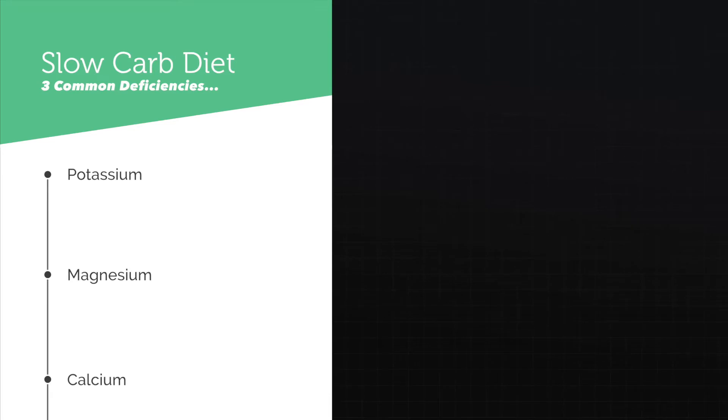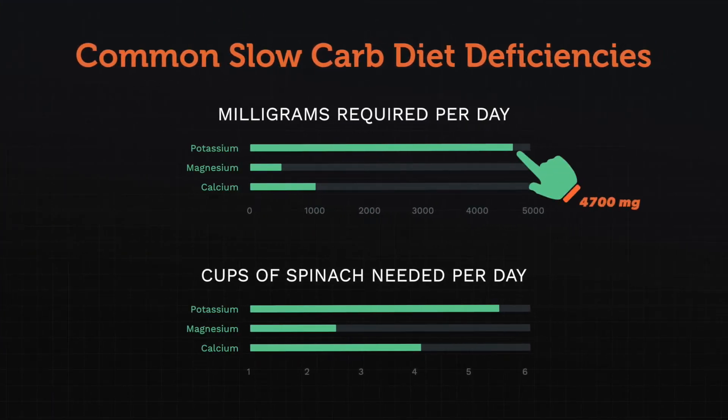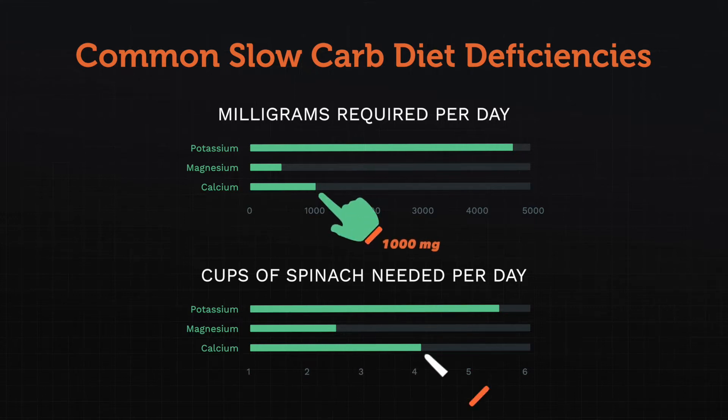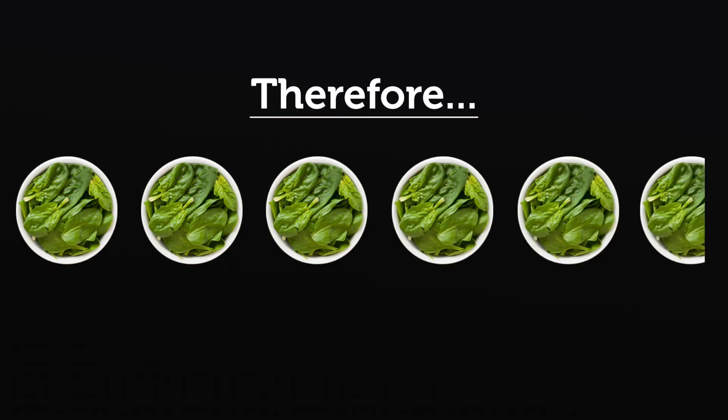The one whole food that can supply all of these nutrients is spinach. I've decided that in compliance with rule number two — eating more or less the same meals all the time — spinach is going to be part of every single meal in this month-long experiment. I'll toss the numbers on screen: for potassium the daily recommended amount is 4,700 milligrams, which is 5.6 cups of spinach; for magnesium it's 400 milligrams, which is 2.5 cups; and for calcium it's 1,000 milligrams, which is 4.1 cups. So as long as I have 5.6 cups of spinach per day, I'll be hitting the required amounts for all three typical deficiencies.